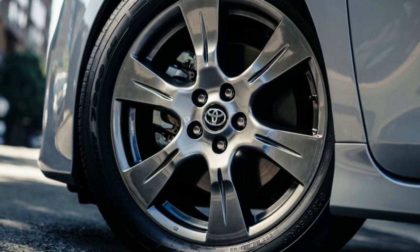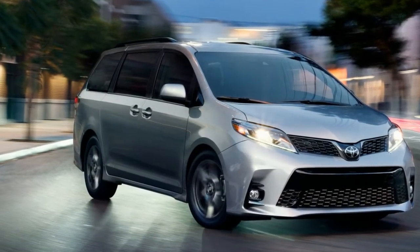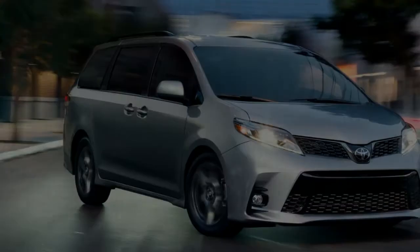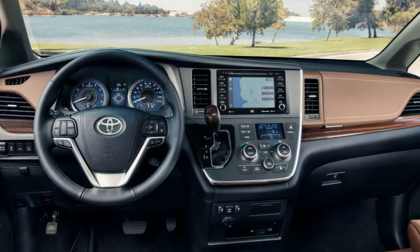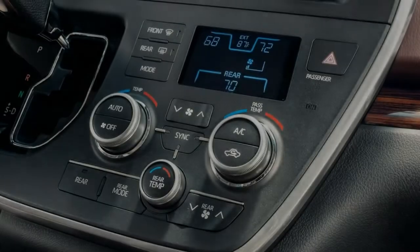Smart technology. Stay in charge with 5 USBs throughout all three rows, while the standard high-resolution 7-inch touchscreen displays the available bird's eye camera to help you get out of those tight spaces with ease.